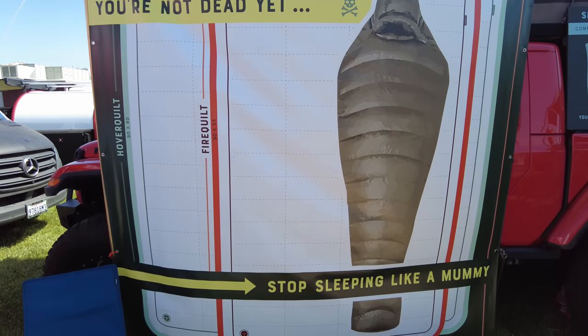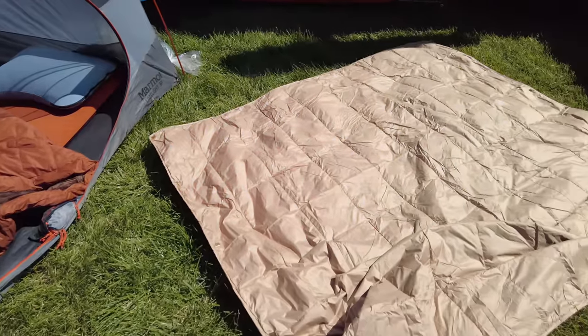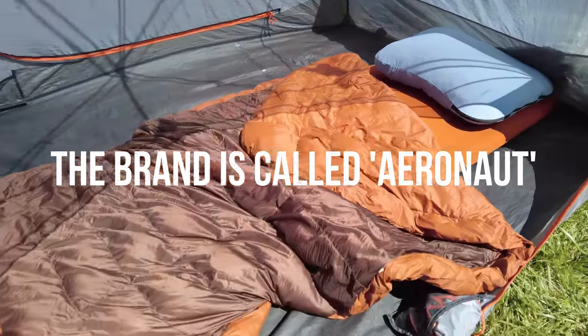We walked past a sign that said 'You're not dead yet — stop sleeping like a mummy,' and it called to me because I am the world's biggest mummy bag hater. I like to spread out when I sleep. So I've purchased probably the largest sleeping bag that exists, and Christine gives me a hard time because it takes up so much space in the truck. These down blankets pack up super small but keep you warm down to about 30 degrees — they could replace my giant sleeping bag.